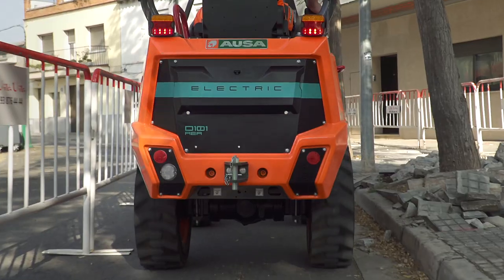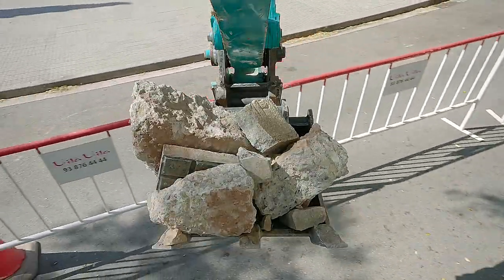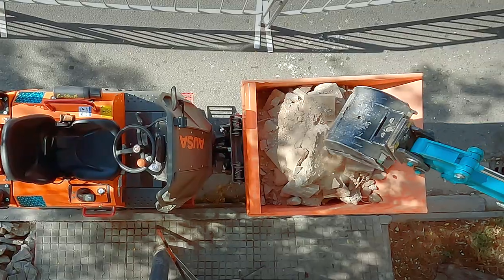Thanks to its small size, the D101AEA is perfect for jobs in urban areas where there is very little room for maneuvering, such as ditch digging or basic landscaping work. They combine perfectly with mini-diggers to work with agility and efficiency.